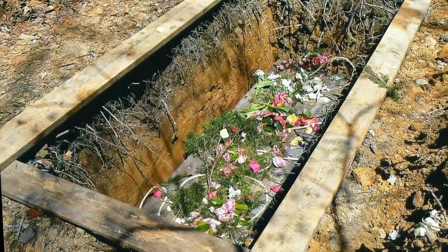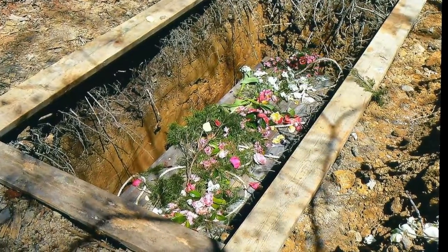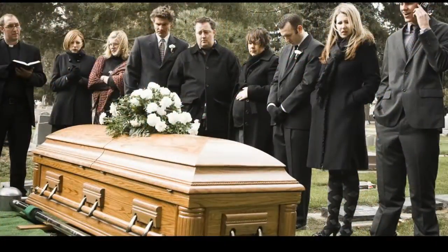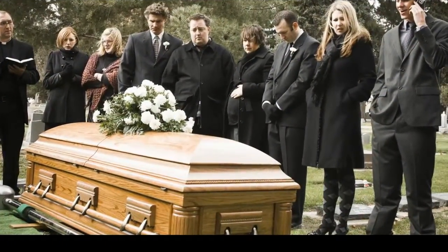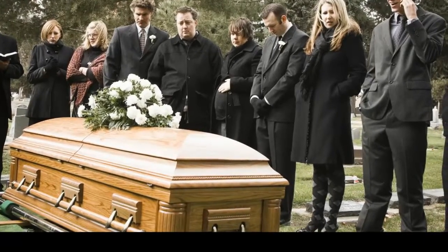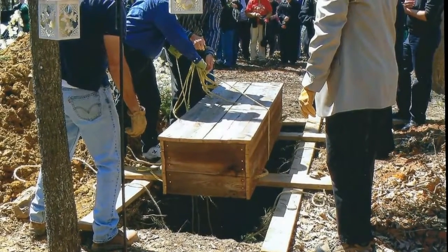Number 4: Burial. Burial is the act of interring a person or object in the ground, and is probably the simplest and most common method of disposing of a body. Burial is generally accepted to be one of the earliest detectable forms of religious practice, and many hominid remains have been discovered interred with grave goods or with obvious signs of ceremony.